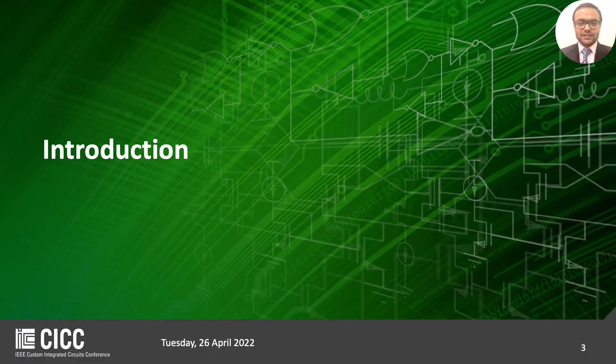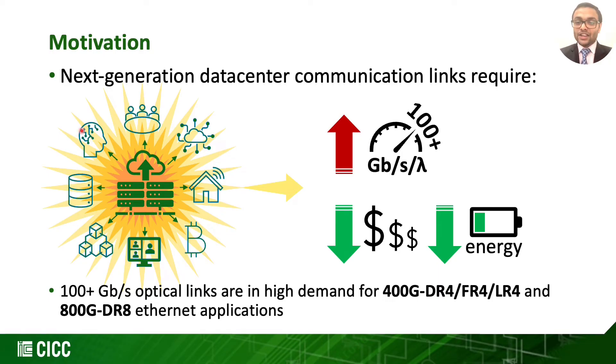Let's get started with the introduction. With the big bang of the internet powering artificial intelligence, machine learning, video conferencing, IoT, blockchain and cloud storage, applications have continuously increased the demand on data centers with faster, lower cost and energy efficient solutions. Such solutions for optical links in particular are in high demand for 100+ gigabits per second links. Our work in particular focuses on 400 Gbps and 800 Gbps ethernet applications.